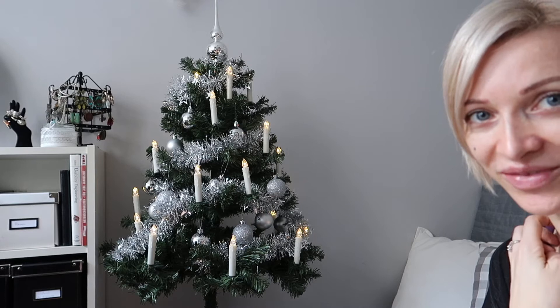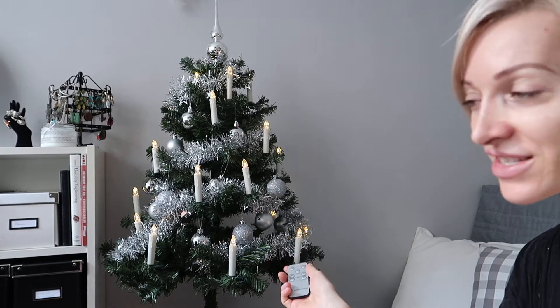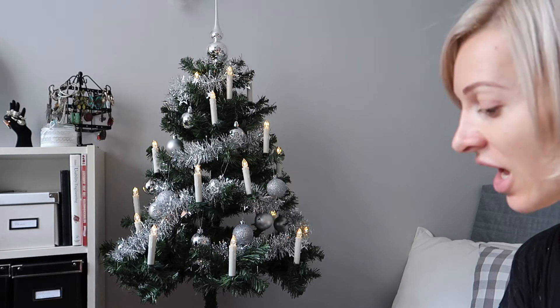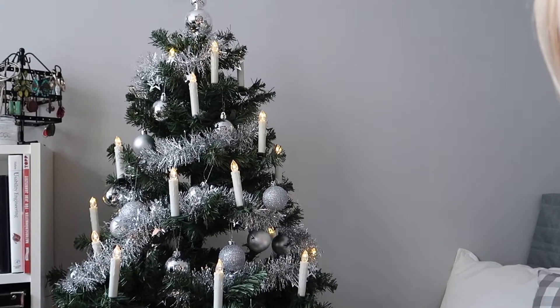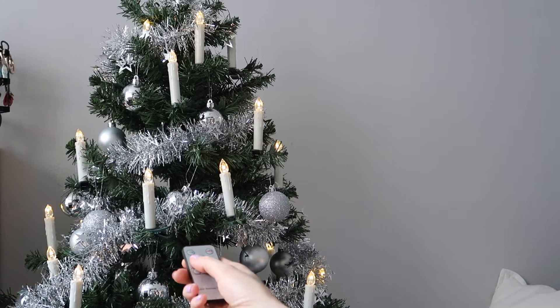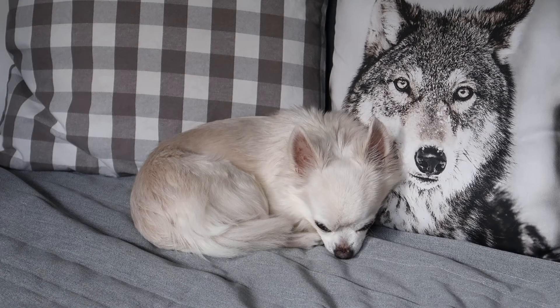By the way, I already put up my Christmas tree here in my room. As you can see, it's all in silver shades, which goes very well with the gray, white, and black theme in this room. What I especially love about this tree are these LED candles — I think they're so gorgeous. I have a remote control for them so you can turn them on or off, and there are two modes: they can flicker a bit slower or a bit faster. It makes me feel so festive. Hercules doesn't really look like he's impressed with the candles.